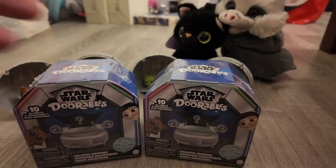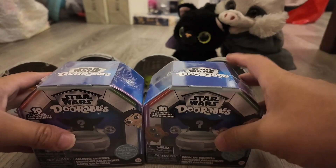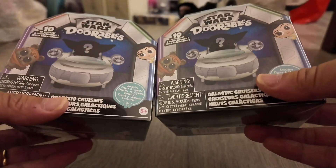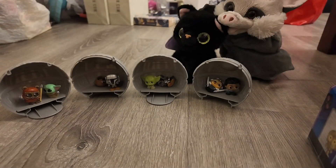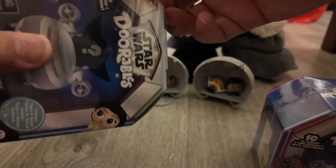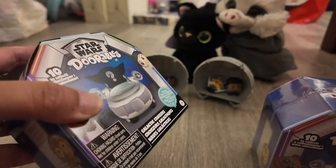Hey guys, welcome back! If you guys watched my last video with the Star Wars Dorbz, that was just the normal Dorbz itself. We also picked up from that video two other boxes of the ones with the vehicles, and that's what we're gonna open today. In the background you can kind of see what we got from the last video. We traveled all the way to Planet Target to get these new Star Wars Dorbz, so we did the regular Dorbz and now we will see how the vehicles are.